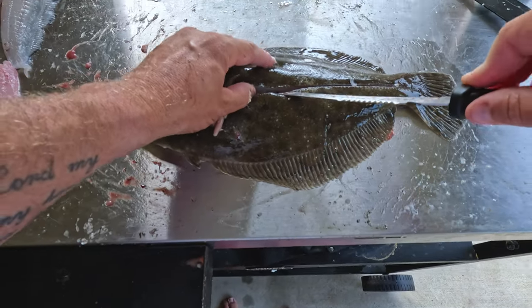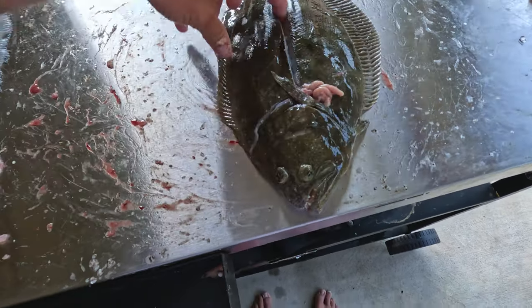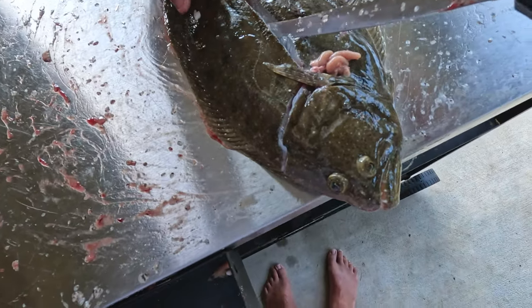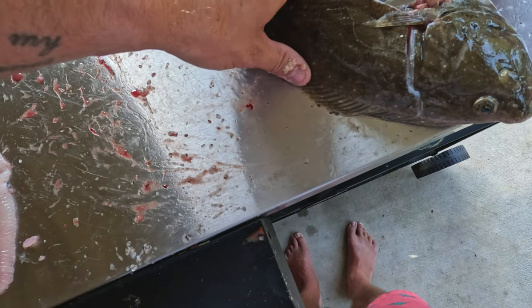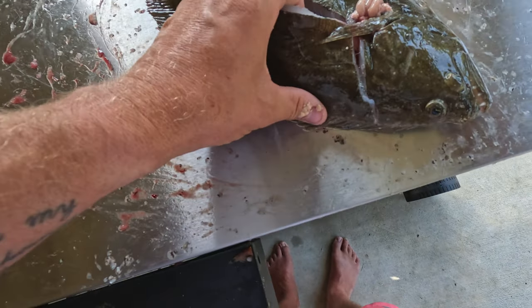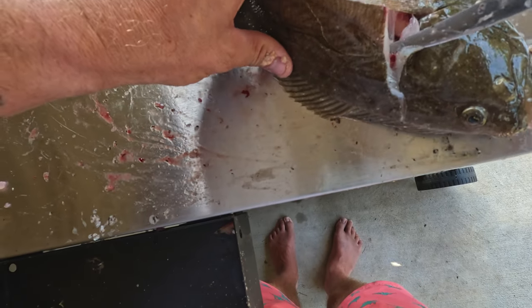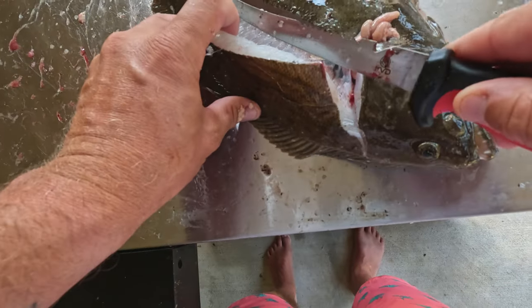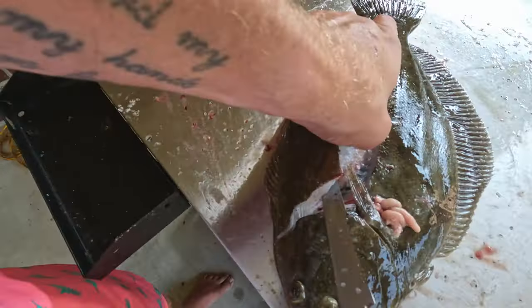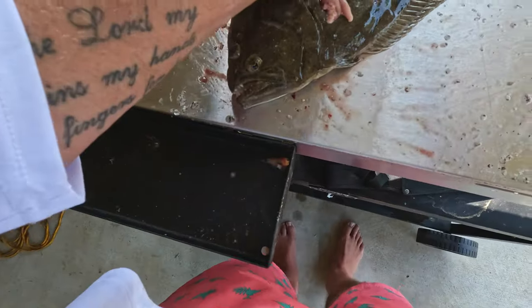We're going to take our fillet knife and work at an angle along his rib cage, pulling him back as we go. In my opinion, flounder is probably the best tasting fish in the ocean — you guys leave a comment below if you disagree. I think it's even better than mahi mahi. I'm just filleting back along those ribs. There you go — there's one fillet, barely any meat left on that.